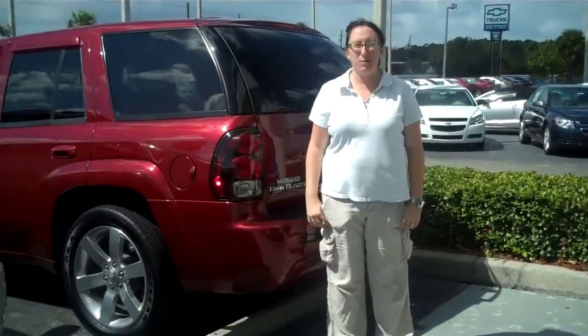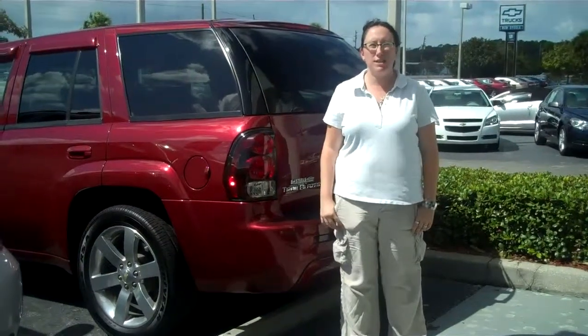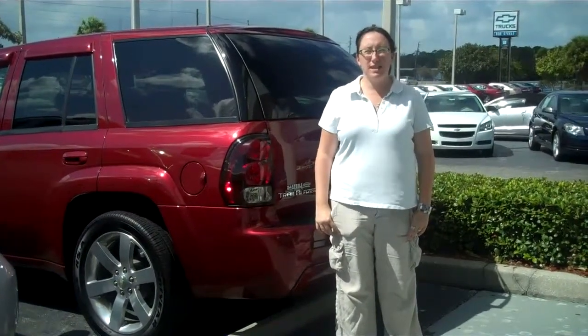Again, this is the SS Trailblazer. If you have any other questions, contact me at 321-632-6700.